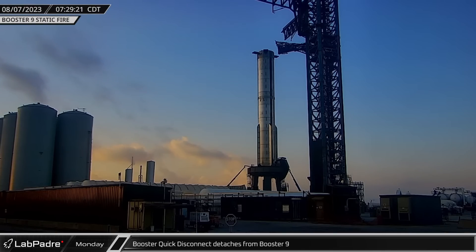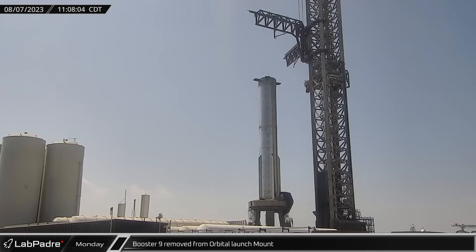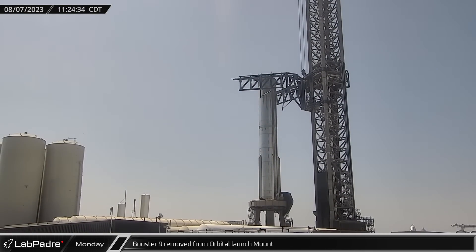As dawn broke over Starbase, the booster quick disconnect was detached from Booster 9, readying the vehicle for departure from the launch site. A few hours later, the chopsticks left the launch stowage position and were readied and relocated to the lifting hardpoints to take Booster 9 off the launch mount.